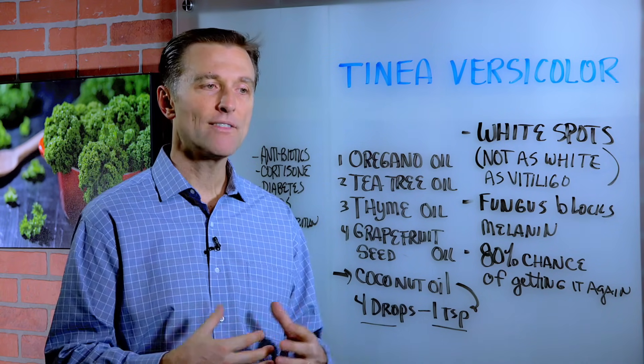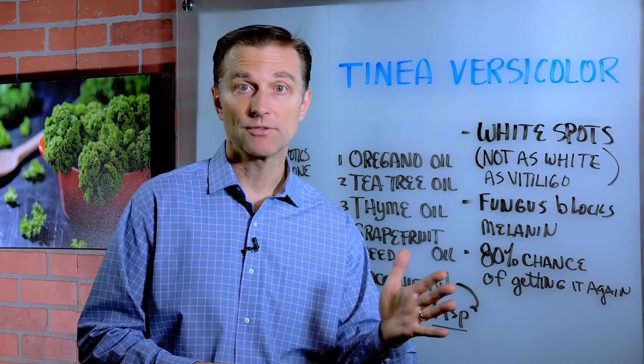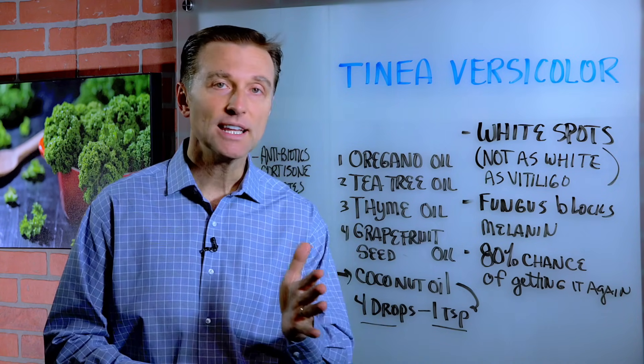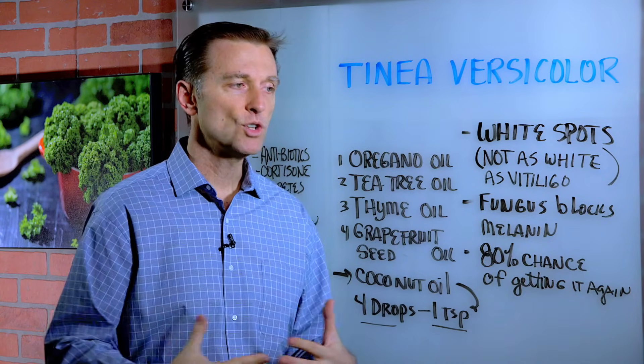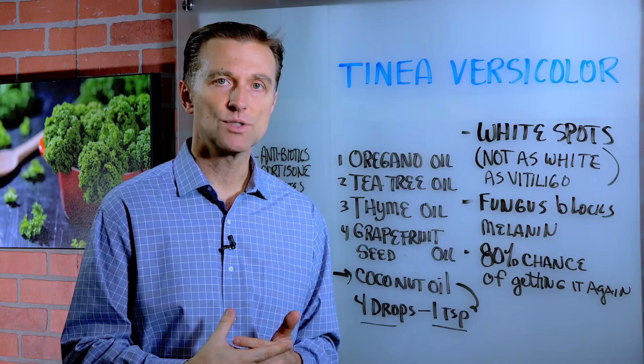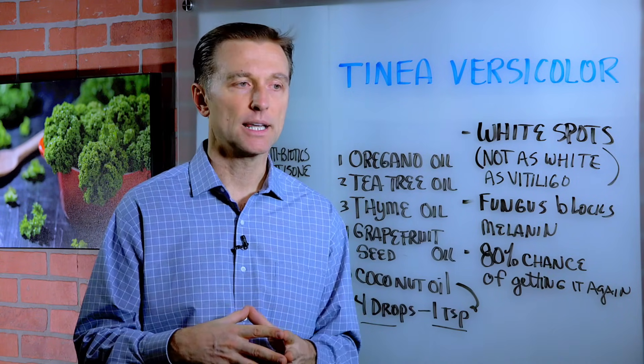You have about 400 different types of microbes in your gut. You have friendly bacteria, you have friendly yeast, you even have friendly candida as well as friendly fungus. And when you lose some of those strains, you start developing unfriendly fungus that can start growing on the external part of the body.